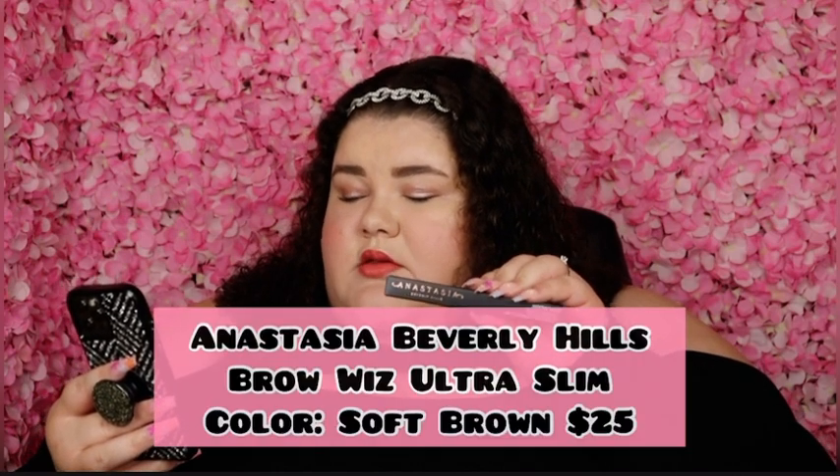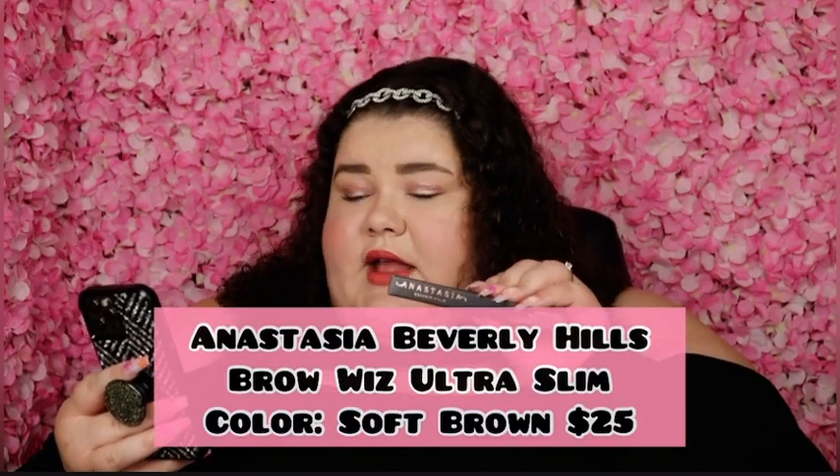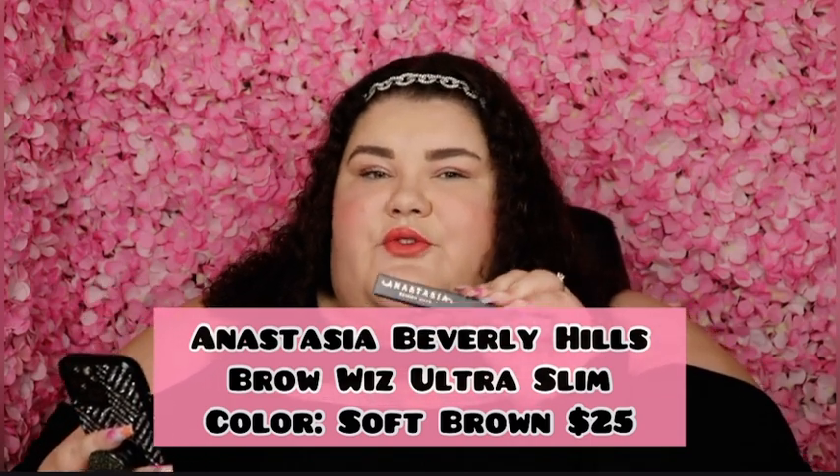And just like the first product, this last item is a tried and true favorite of mine. This is the Anastasia Beverly Hills Brow Wiz ultra slim precision brow pencil. These are amazing — I love using them on my brows. It's just what I found that works best for me, though I am going to be trying a few different brow products this year, so stick around for that. I got mine in the shade soft brown — it really complements my brunette hair and my eyebrows are a little bit lighter, so it works perfectly. This retails for $25.